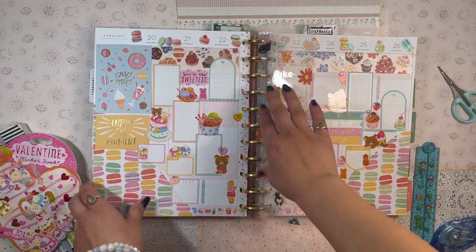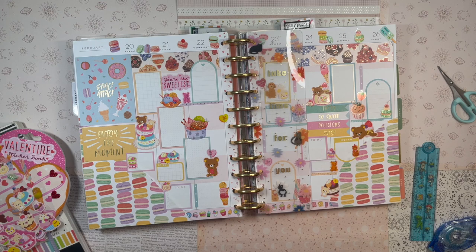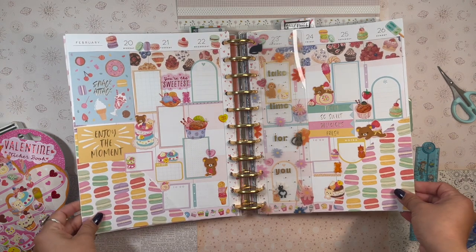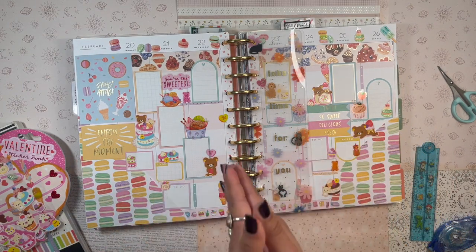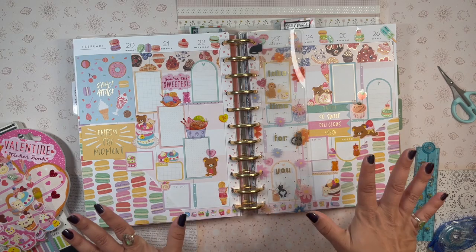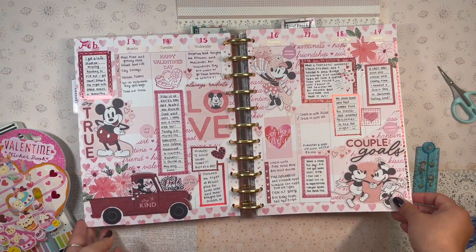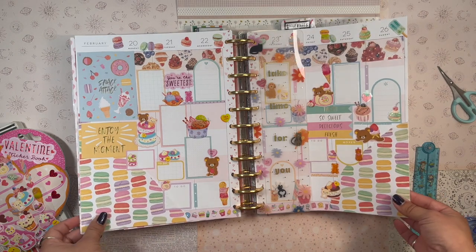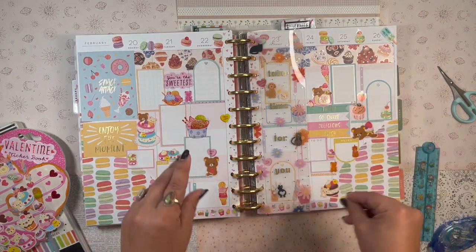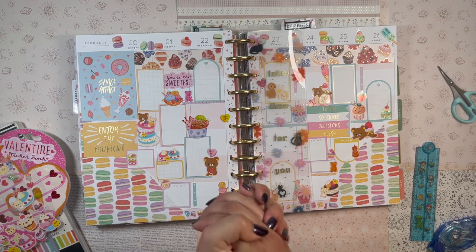And there we have it — the finished spread! I am in love with how it looks. I just love desserts and sweets — they're so beautiful, aesthetic, and cute. I'm very happy with this one. This is a great second Valentine's Day spread; it's very much like a classic Valentine's Day spread but with a dessert twist — Valentine's but make it dessert.